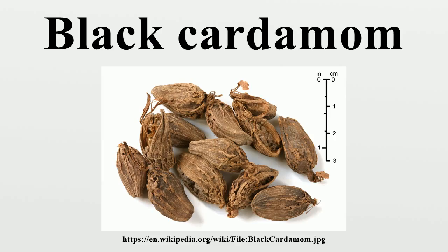Black cardamom is sometimes used by large-scale commercial bakers because of its low cost. In China, the pods are used for ginger and braised meat dishes, particularly in the cuisine of the central western province of Sichuan. The pods are also often used in Vietnam, where they are called Thao Khoa and used as an ingredient in the broth for the noodle soup called pho.